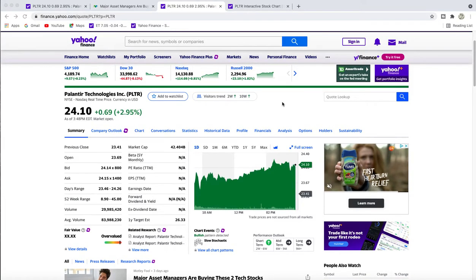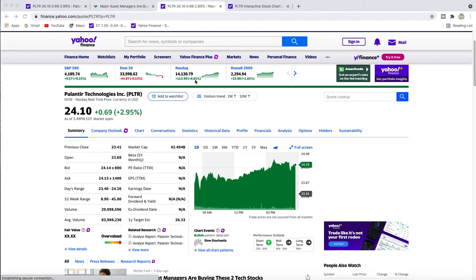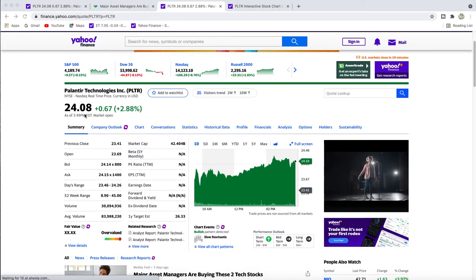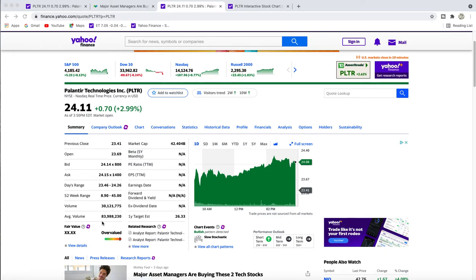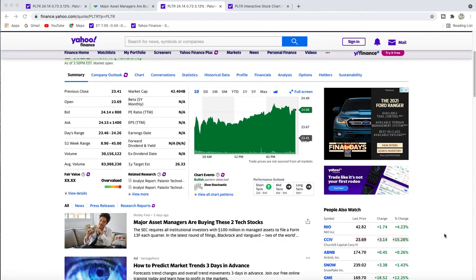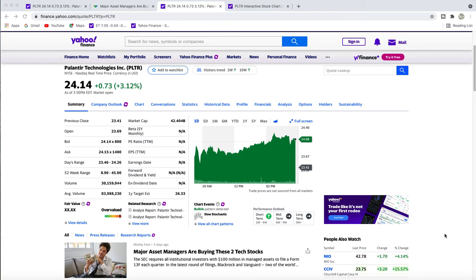Here's the current market today — we've got a positive market going on, the Nasdaq is definitely up. We've got a lot of earnings coming out this week. The share price for PLTR is $24.09, with 30 million shares traded so far compared to our normal 83 million. I'm waiting for it to get back up to around $25 or so before I do another covered call — I'll do another $26 covered call.